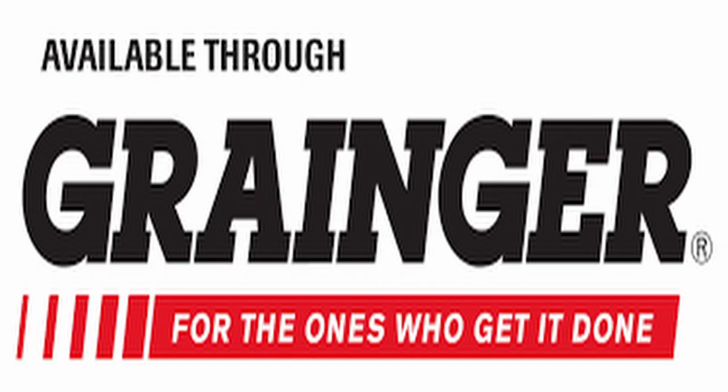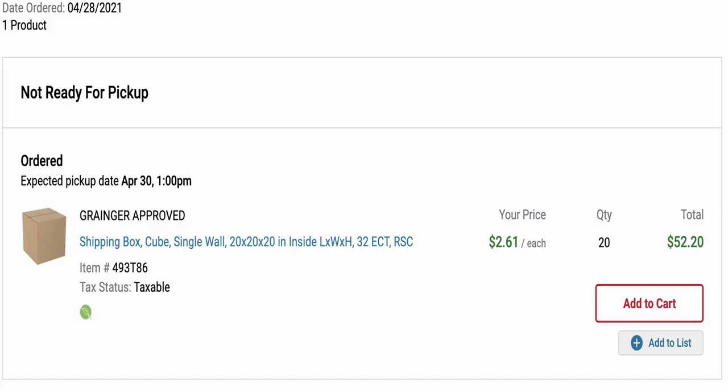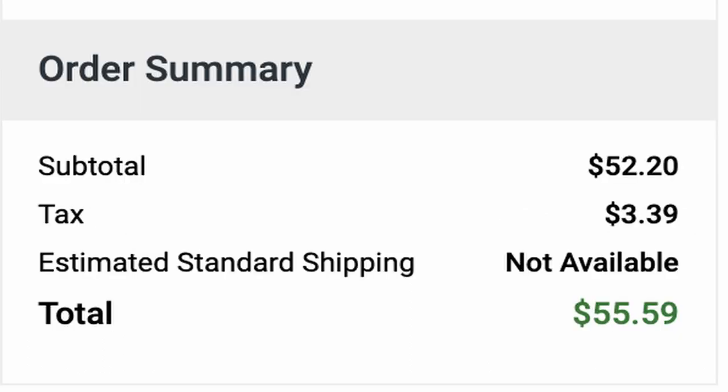The first net 30 account is Grainger. You have to call the number and ask for a net 30 account. Grainger gave me a $1,000 line of credit. Grainger reports to Dun and Bradstreet, so what I bought from them was some moving boxes because I'm moving soon. I spent $55.59 on moving boxes.